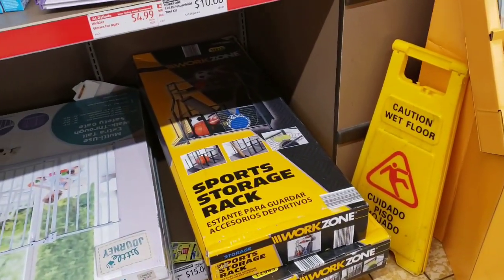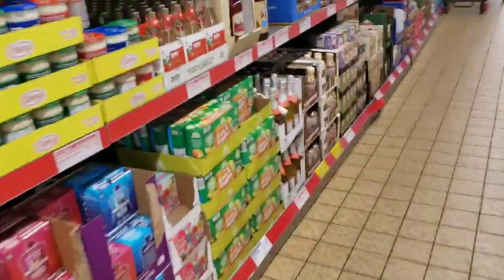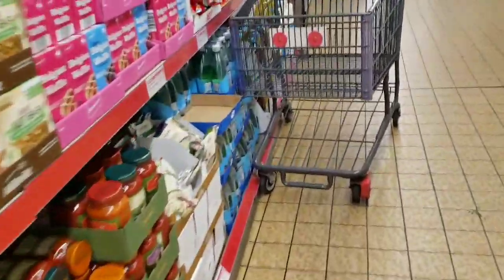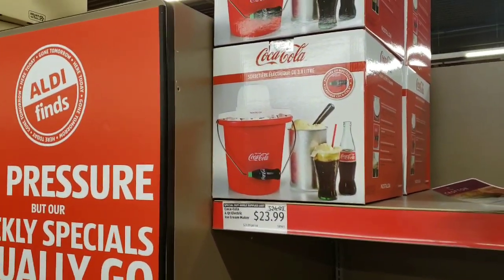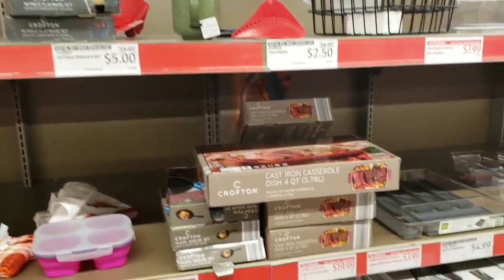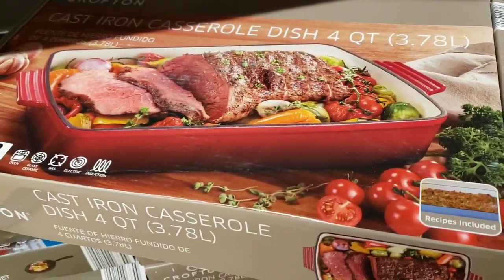This organizer is going to be $15 on clearance - it's a sports storage rack. They have the Coca-Cola four-quart electric ice cream maker for $23.99 - not much of a discount on that, I'm surprised. This casserole cast iron dish is going to be $19.99. They've got a drawer organizer for $4.99.